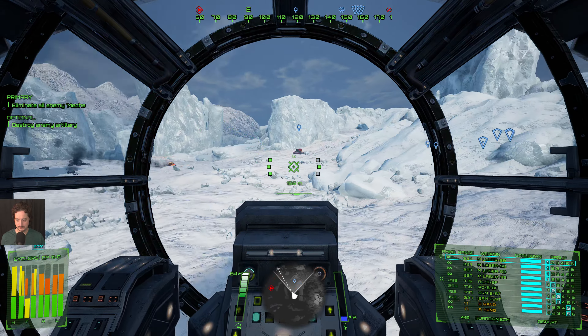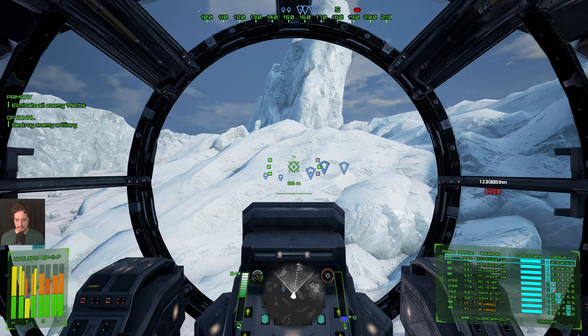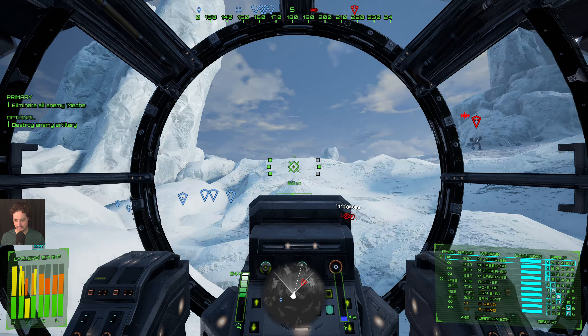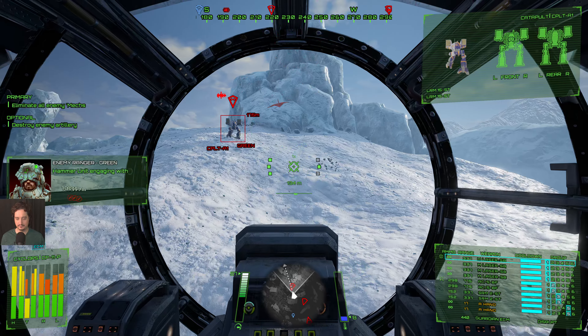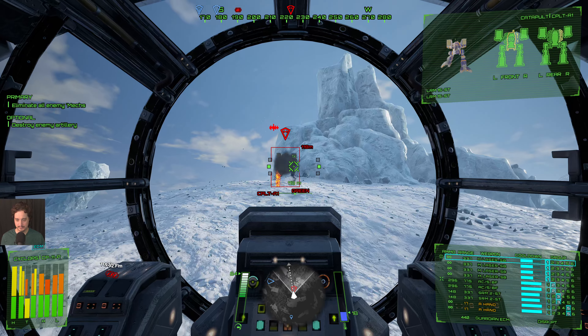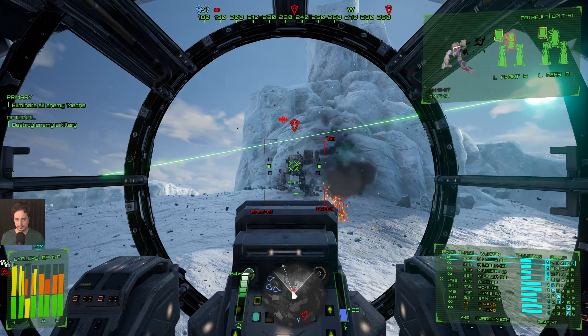Something is taking down those helicopters. I still need to go deal with that artillery — I need to make it there somehow. The nice thing about the Cyclops is that it's a 90-ton assault mech that walks at 60 to 64 kilometers per hour, which is quite rare for a 90-ton assault mech.